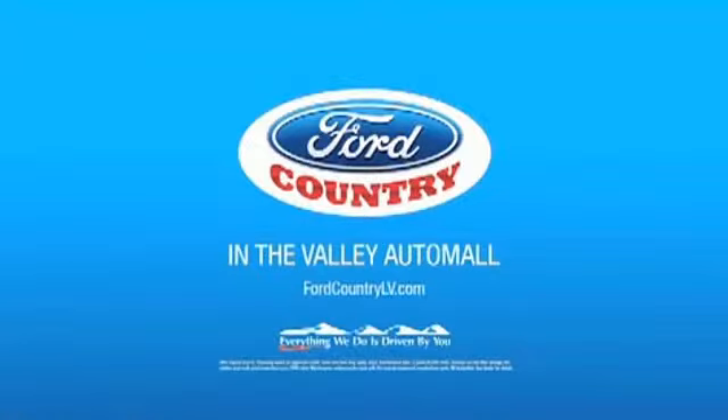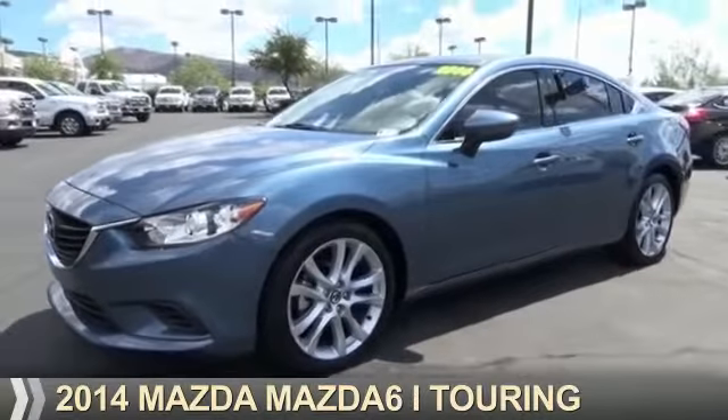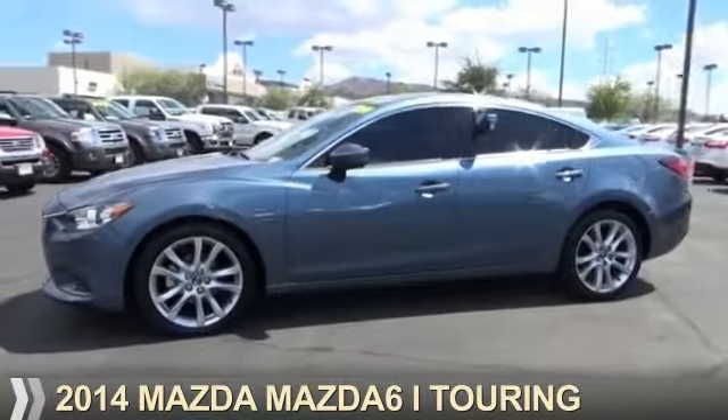Visit Ford Country in the Valley Auto Mall today. Presenting the 2014 Mazda 6, Zoom Zoom.